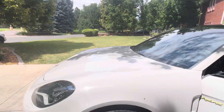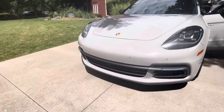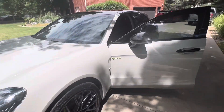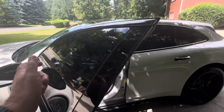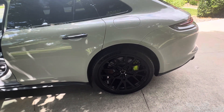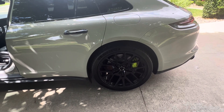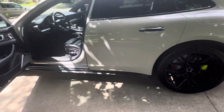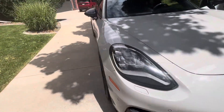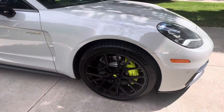Of course it has the park assist, but does not have the adaptive cruise. Windows have been tinted. These are aftermarket Vossen wheels. We're not missing the center caps — one of the center caps was lost, and it's been replaced and is being painted to match the others with that acid green detail to match the calipers.